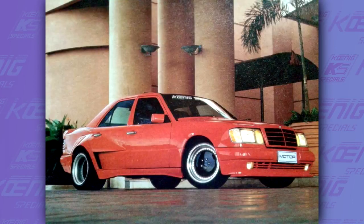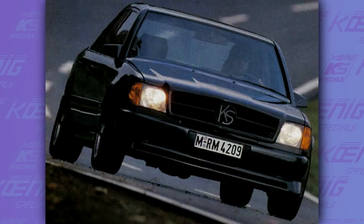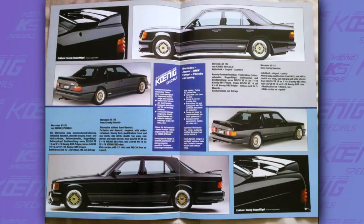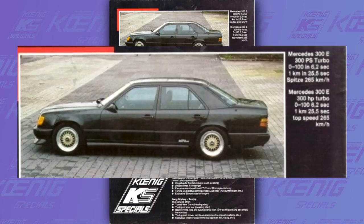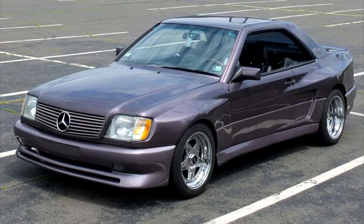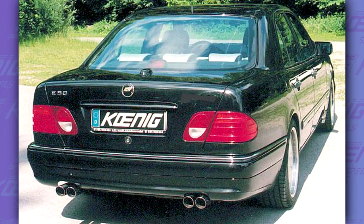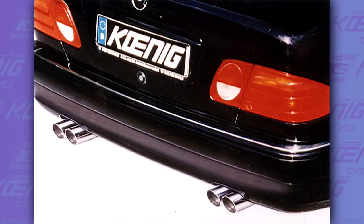Another very interesting Koenig car is their version of the W124. Differently from other tuners like AMG and Brabus, which were putting some of the biggest engines available into the W124, Koenig just turbocharged the 3L version — both the sedan and the coupe. This increased the power to 300hp, which was enough to reach 270 km/h and sprint to 100 in 6.2 seconds. The W124 came with different body kits, but the side stripes were way less popular this time. Koenig also tuned some W210s, though they mainly just made exhaust systems for that car.